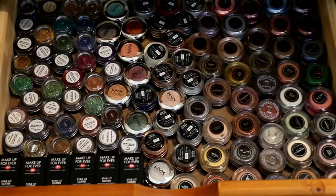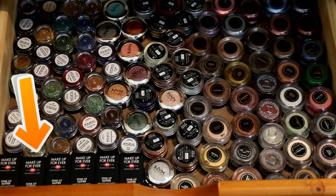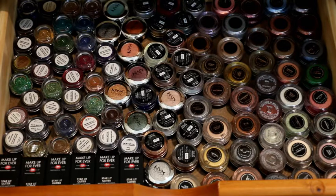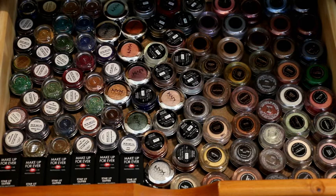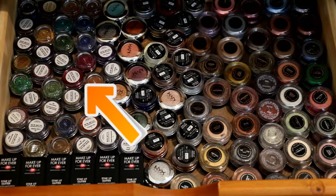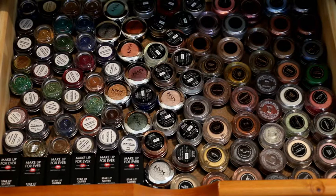Next drawer, we have more pigments. I have Makeup Forever, my NYX ones, and on the right side all of my Makeup Geek ones. I also have Eye Candy glitters — they're an indie brand and I love their glitter. I went ham on Black Friday because they had them so inexpensive. The majority are Makeup Geek, as you guys can see on the right side.